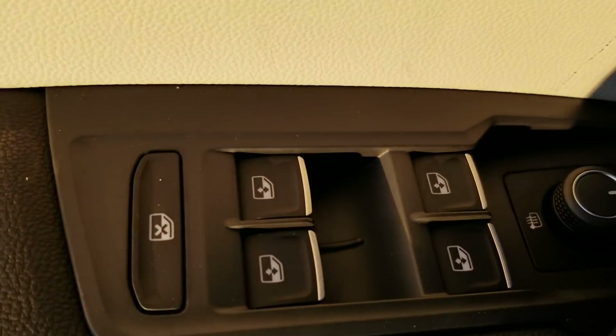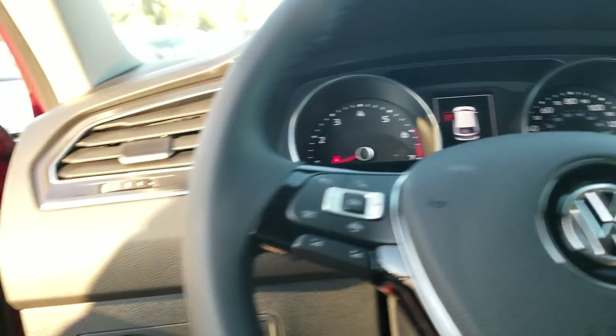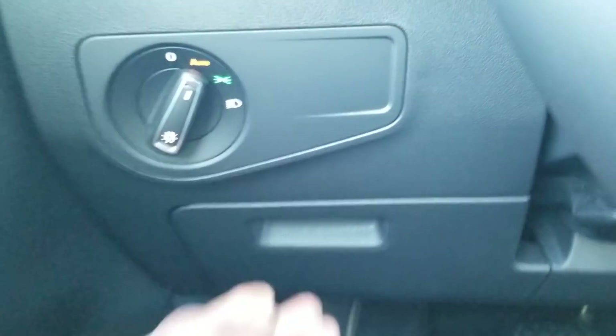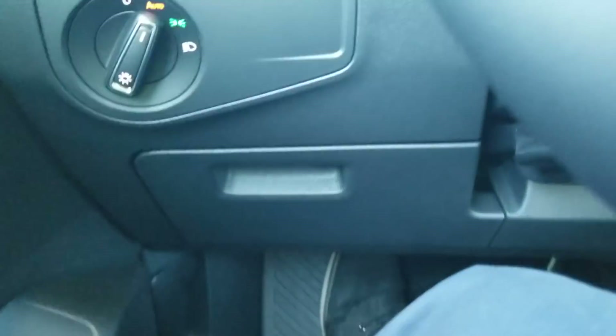You do have power mirrors, power windows, power door locks, and as I said that's a manual liftgate. Same as 2018, you get automatic headlights. There's also a standard coin box for storage right here — most people don't know that exists unless you tell them about it.